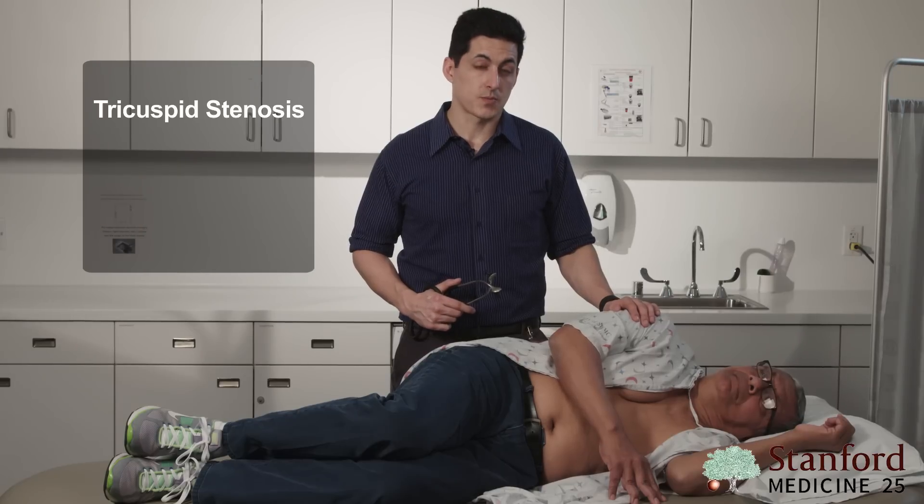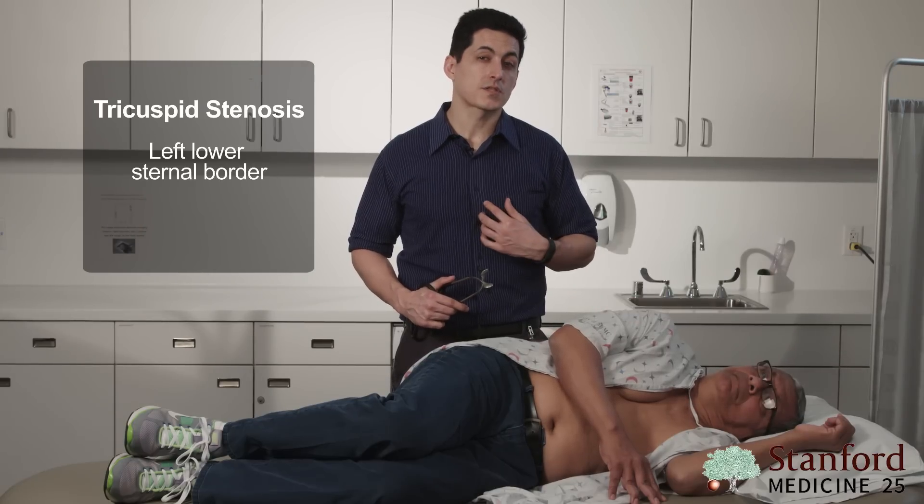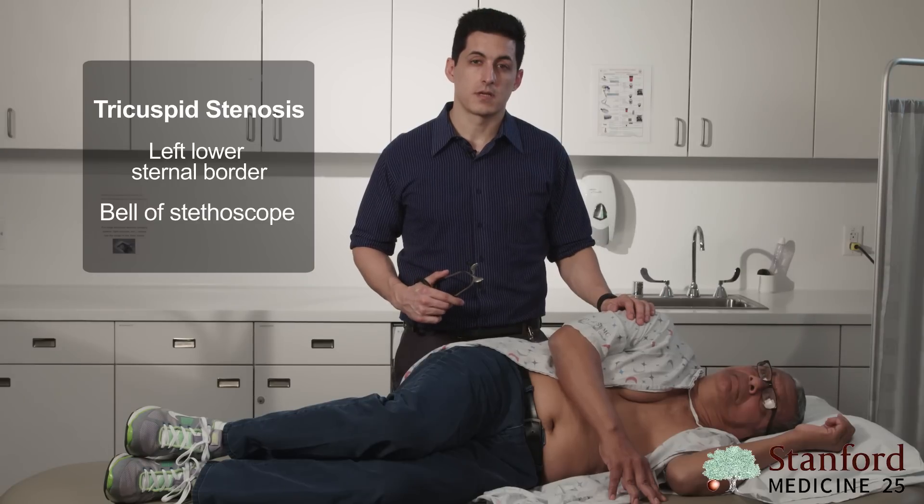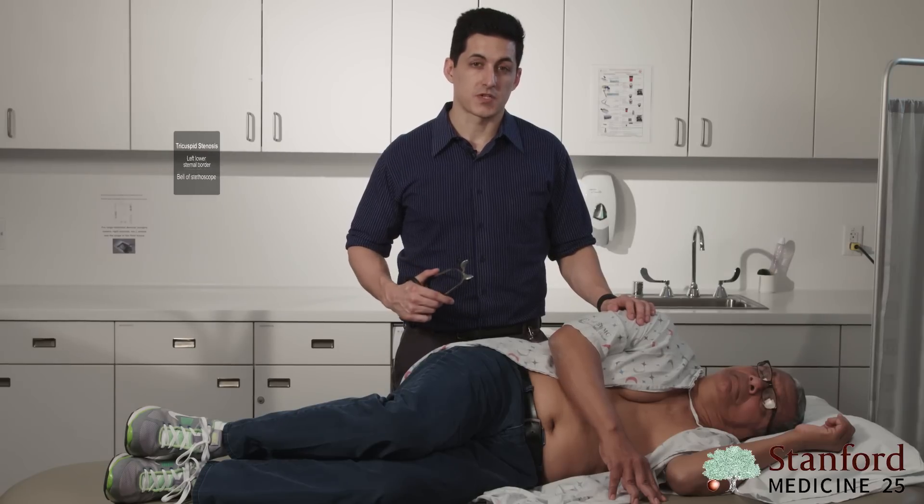For tricuspid stenosis, listen at the left lower sternal border using the bell of your stethoscope, just like in mitral stenosis. It can be difficult to appreciate isolated tricuspid stenosis because it rarely occurs and is associated with carcinoid heart disease. If you hear tricuspid stenosis, you'll often hear a fixed split S1 due to delayed closure of the tricuspid valve, and you can make the murmur louder during inspiration, bringing more blood into the right side of the heart.